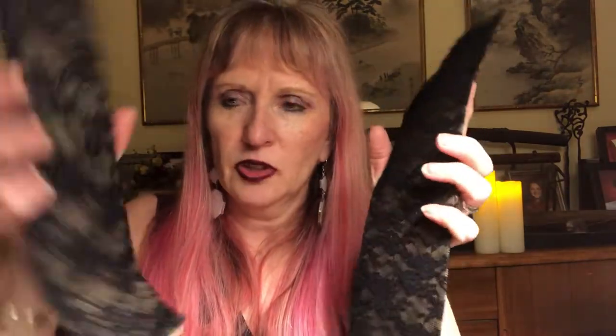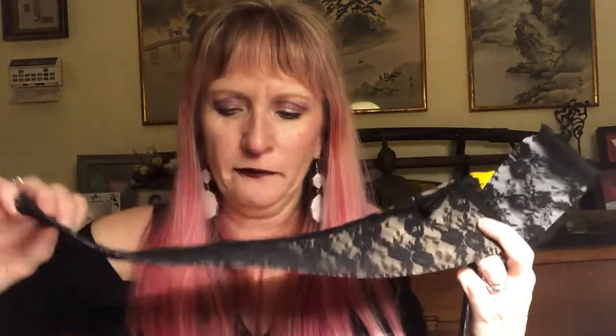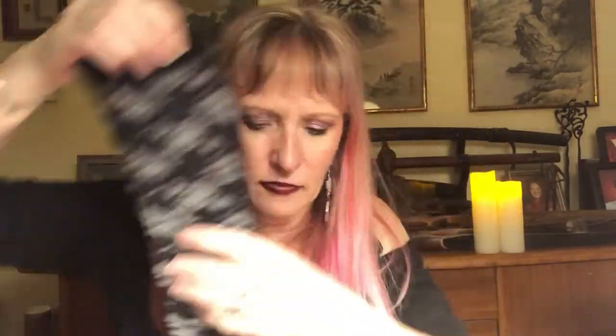I kept seeing all the models wearing these — lace fingerless gloves. They only cost two or three dollars.